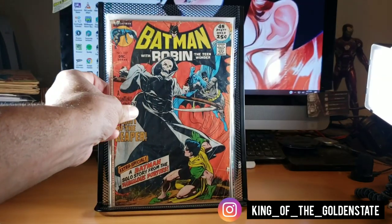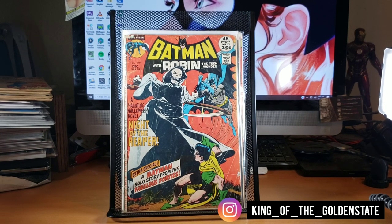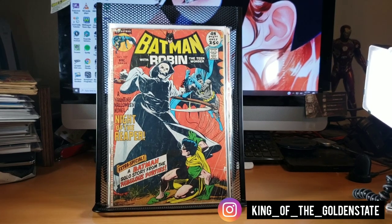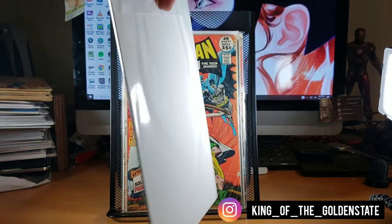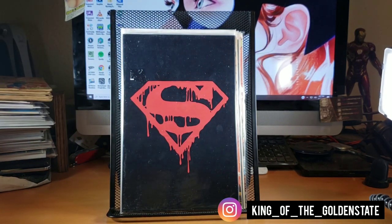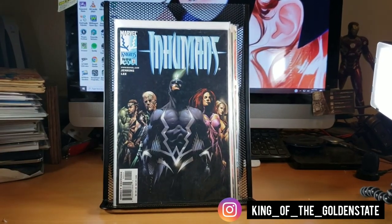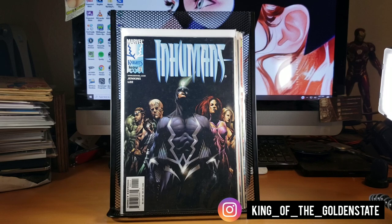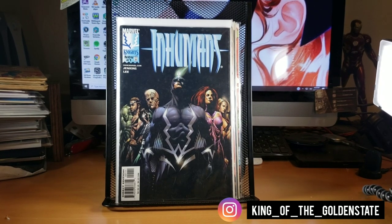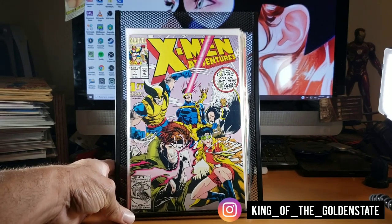Found Batman and Robin Team Wonder number 237 — my second copy. I don't know the significance but it's a Neal Adams cover and for a dollar I couldn't turn it down. Also found Death of Superman still in the poly bag — normally a fifteen to twenty dollar book — found it for a dollar. And Inhumans number one, my third copy. I thought this book would be more valuable down the line but it's probably just a ten dollar book at best.